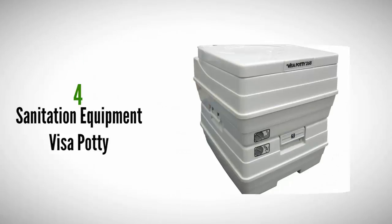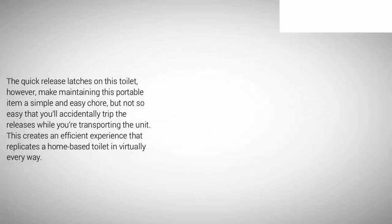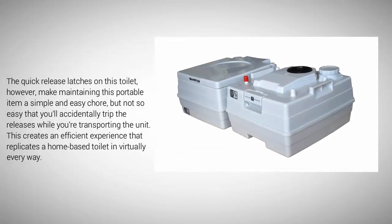At number 4. If you've ever had a portable toilet in the past, then you know how infuriating they can be — so difficult to access that it makes digging a dirt toilet a better proposition. The quick-release latches on this toilet, however, make maintaining this portable item a simple and easy chore, but not so easy that you'll accidentally trip the releases while transporting the unit. This creates an efficient experience that replicates a home-based toilet in virtually every way.